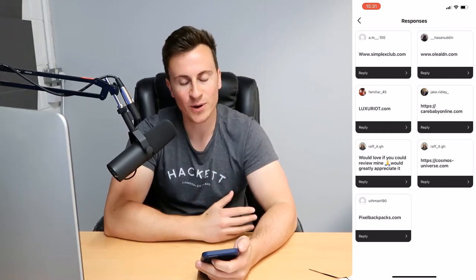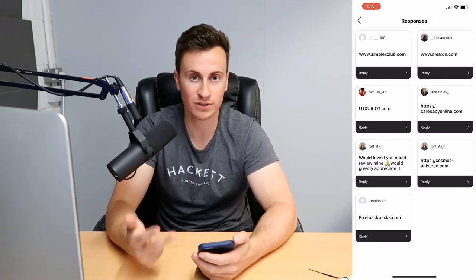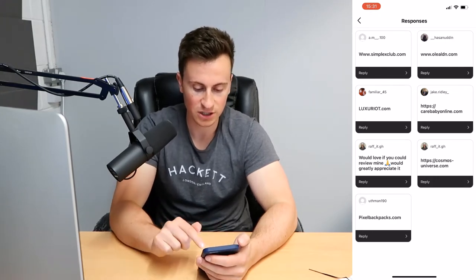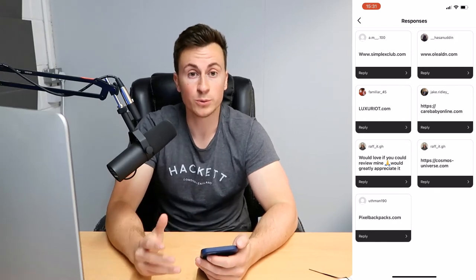I actually recorded this video about an hour ago, however my microphone died halfway through so I'm having to start again. I've already picked the three sites I'm going to be reviewing, and that is Olea LDN, Luxury Riot, and carebabyonline.com, so stay tuned.